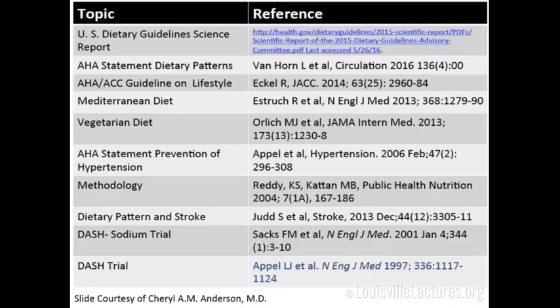I included a list of references so you can go back and find the evidence behind various diets like DASH, Mediterranean, and dietary pattern and stroke. Diet is extremely difficult to study in terms of outcomes, and there's a big multi-million dollar industry surrounding it, but this is what we have in terms of actual evidence.